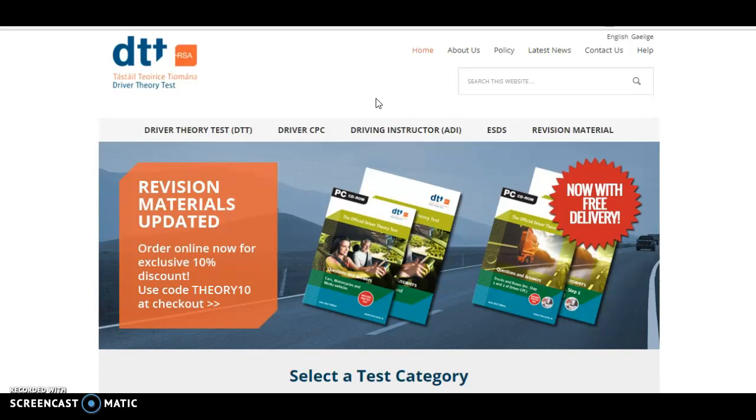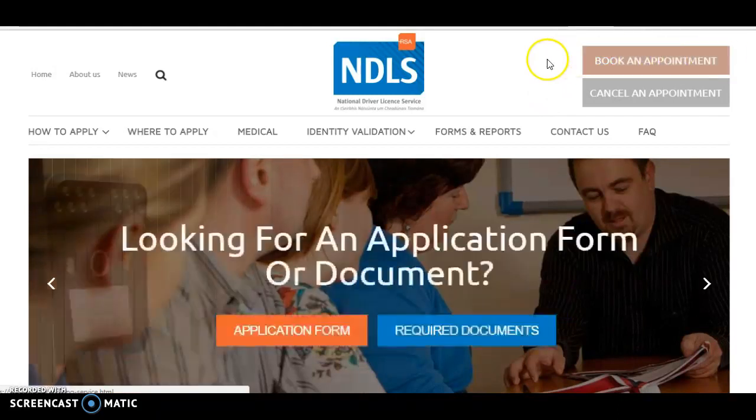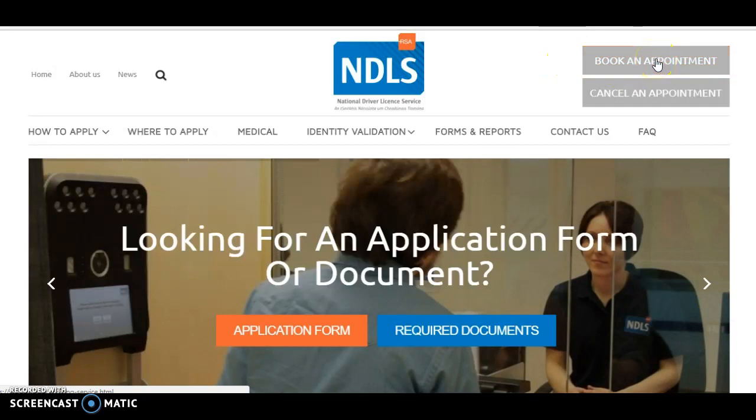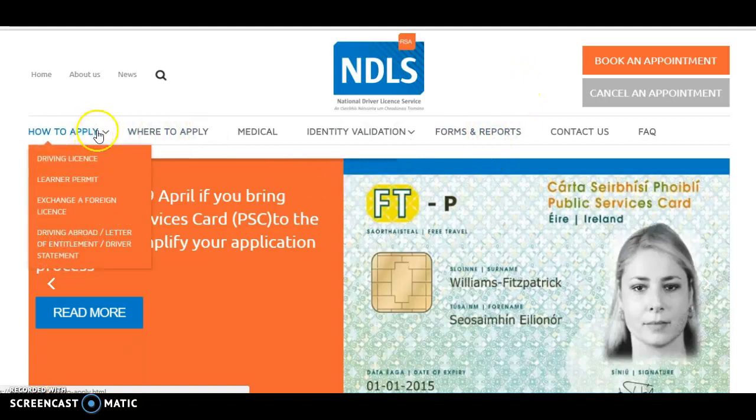Once you have the theory test done and you have passed it, you can then go about getting your learner permit. Your learner permit will allow you to begin the driving lessons that you need to do before you'll be allowed to sit your full driving license test or exam. You can get your learner permit by visiting ndls.ie. You book an appointment — as you can see in the top right corner of the screen — and everything is explained on this site as regards how to apply for the driver learner permit.